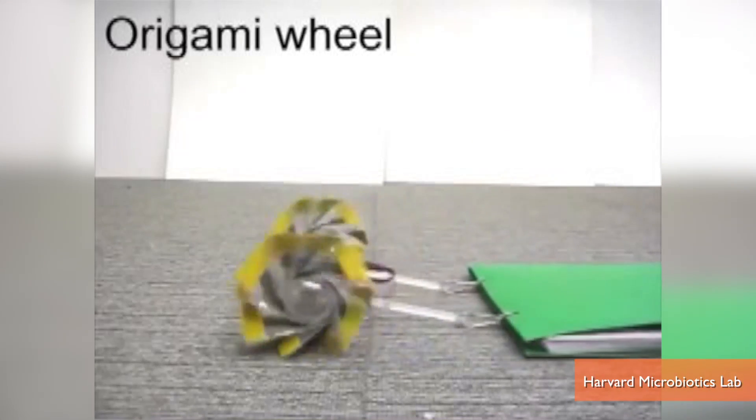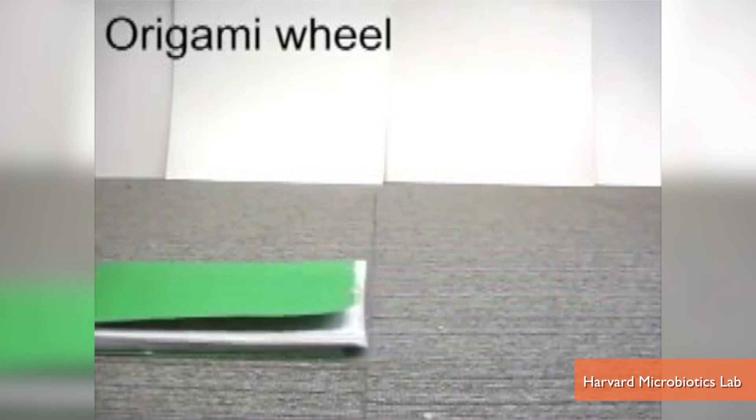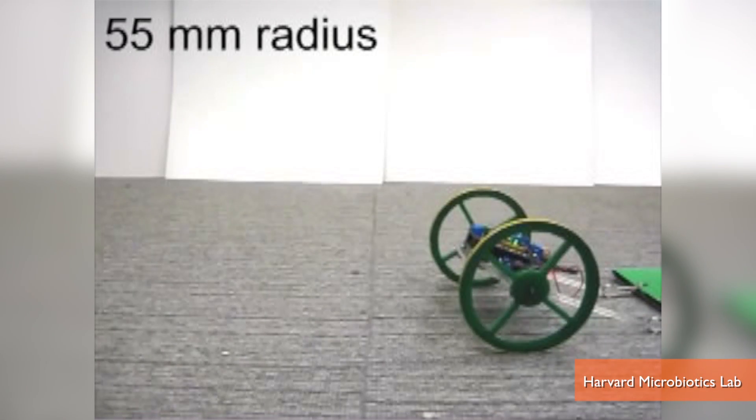The creators also teamed with Harvard engineers to incorporate sensors that detect how the wheels are being used and expand or contract the wheel accordingly, effectively creating an automatic, continuously variable transmission that combines both the speed of a small wheel and the torque of a large wheel.